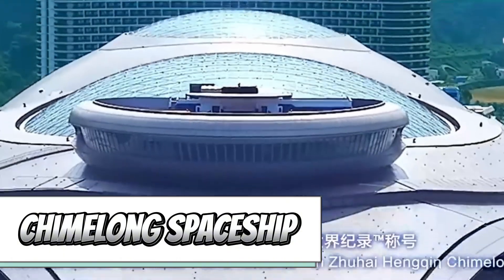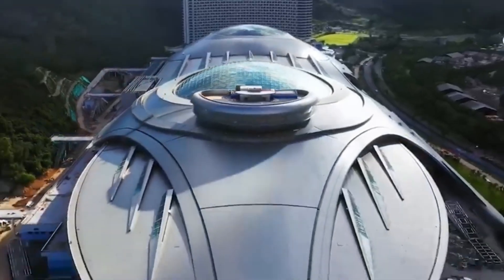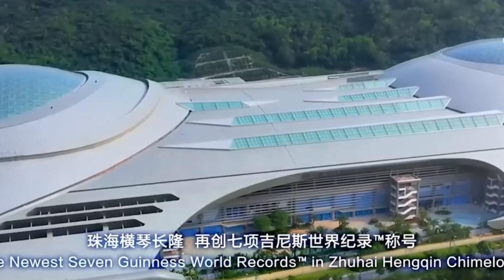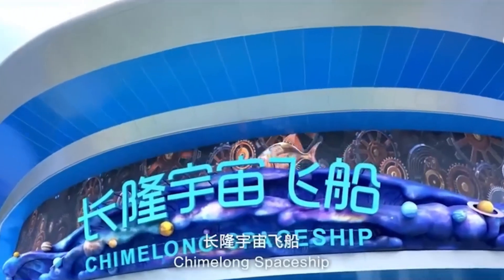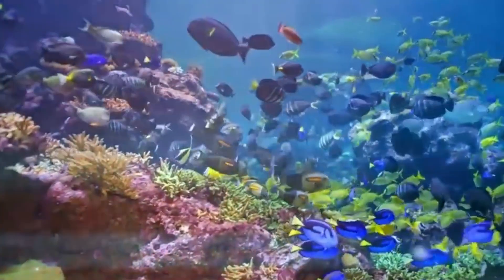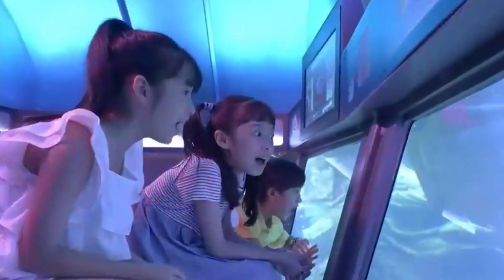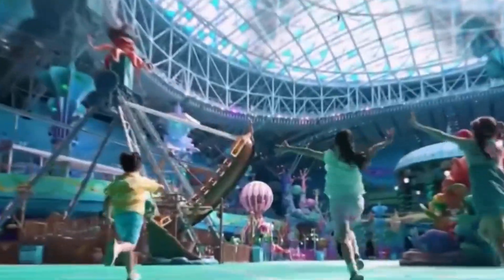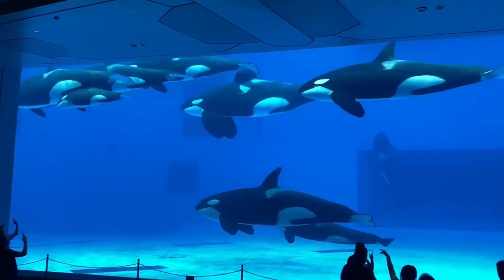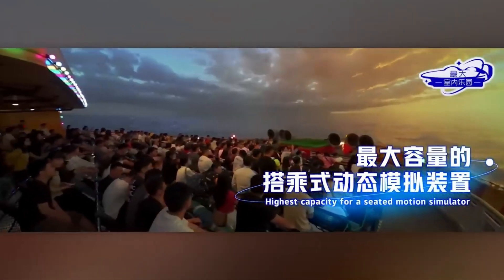While large-scale space travel remains a distant prospect, you can embark on a cosmic adventure in Zhuhai, China. Meet the Chimelong Spaceship, a building that might remind you of the cruise ship from The Fifth Element. With an expansive ocean area covering 400,000 square meters and stretching 650 meters in length, visitors can explore three floors, including one underground. Dive into the world's largest aquarium, boasting a mind-blowing 56 million liters of water. The Chimelong Spaceship also flaunts the world's largest curved screen and the most capacious entertainment venue — truly an out-of-this-world experience.